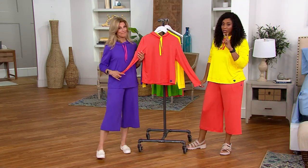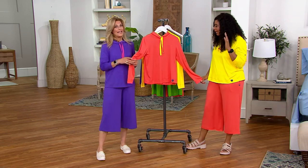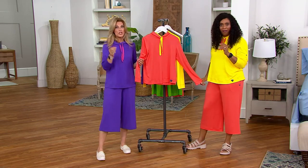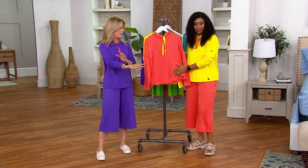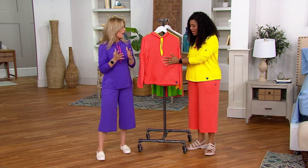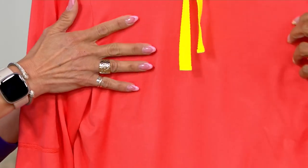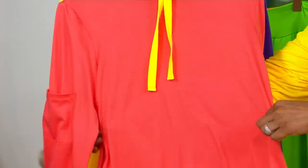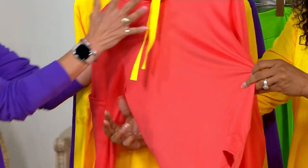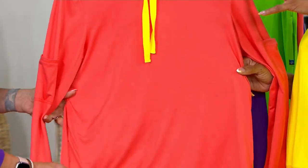For me, it's two things: the gorgeous colors for sure, but also this fabrication. So it's a brushed jersey — it almost feels like a soft rose petal. It has that suede feel to it, lightly suede. And it's really lightweight, so this is the perfect seasonal pullover. It's very lightweight — like a t-shirt with long sleeves.